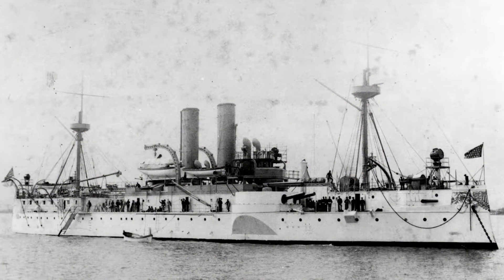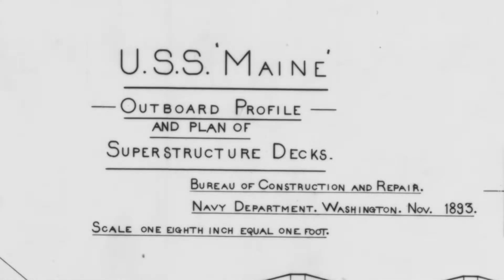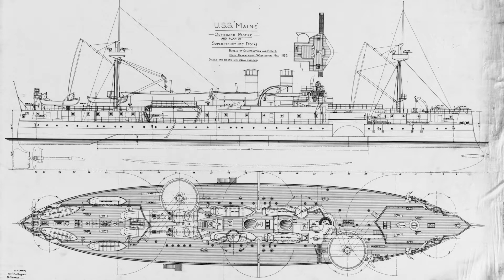USS Maine is described both as an armored cruiser or a second-class battleship. Built at the Brooklyn Navy Yard and commissioned in 1895, Maine was the first U.S. Navy ship to be named after the state of Maine.